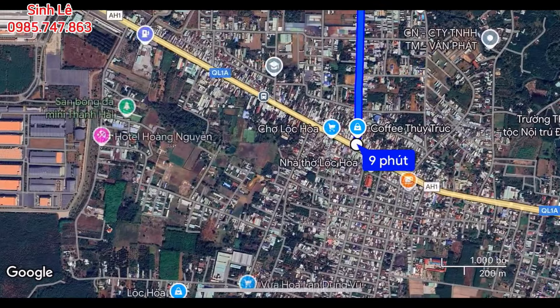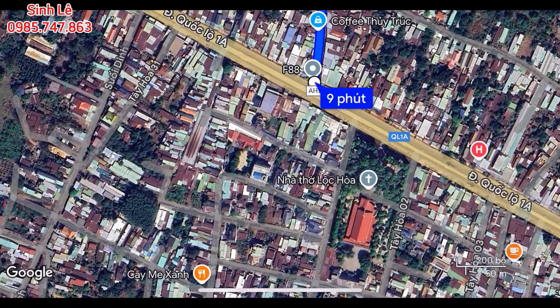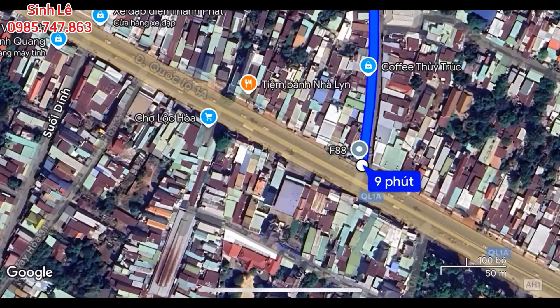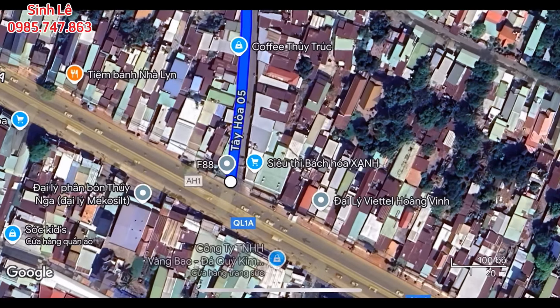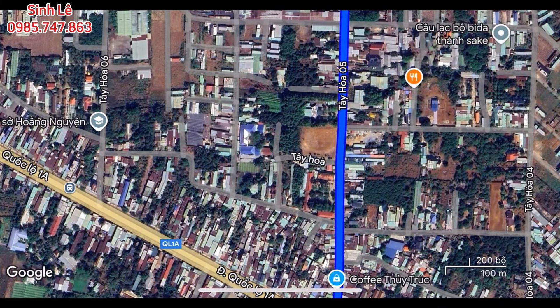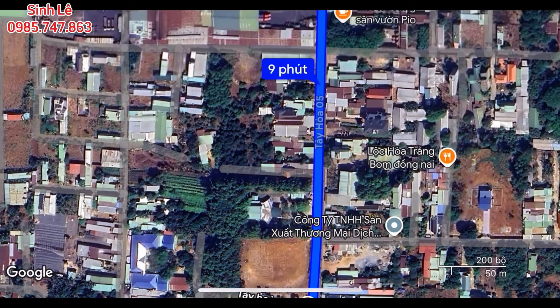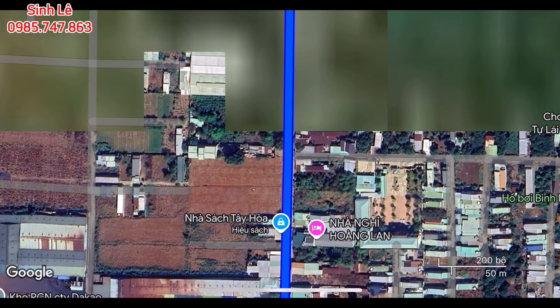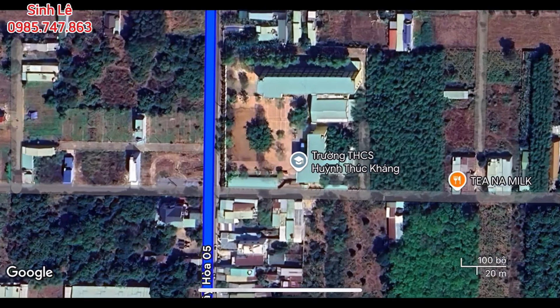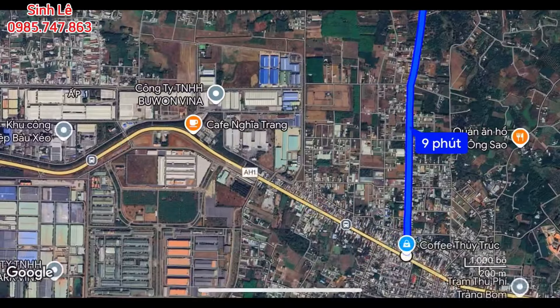Khi ra quốc lộ 1A, tiện ích sống xung quanh đầy đủ: ngay đầu đường có nhà thờ Lộc Hòa, chợ Lộc Hòa, siêu thị Bách Hóa Xanh, cửa hàng tạp hóa, quán ăn, quán nước. Trường học các cấp trên trục đường cũng đầy đủ: có trường Tiểu học Nguyễn Tri Phương, trạm y tế xã Tây Hòa, trường cấp 2 và nhà sách. Chỉ 5km là tiện ích sống tương đối đầy đủ.